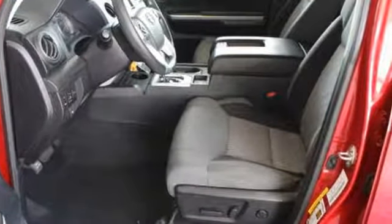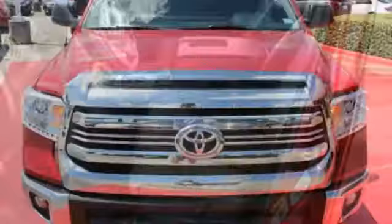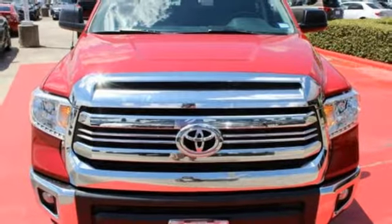Built for a day that never ends, it's the ultra-tough Toyota Tundra. Take it for a test drive today.